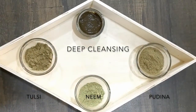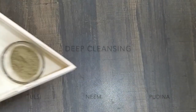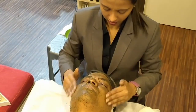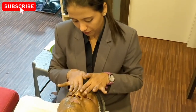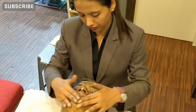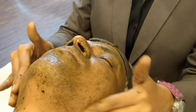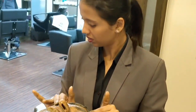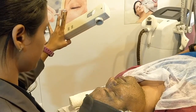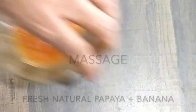Step number two: deep cleansing. Here we're using neem, tulsi, and pudina. We all know the benefits of neem and tulsi — most of us have used neem tulsi face wash. We've added pudina because of the salicylic acid present in it, which helps with blackheads, pimples, and blemishes. Keep in mind: do not rub this on your face — exfoliate very gently, followed by steam.